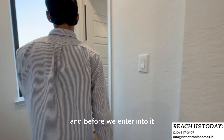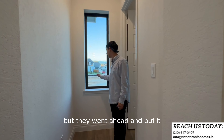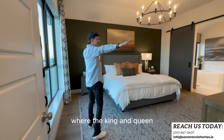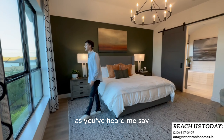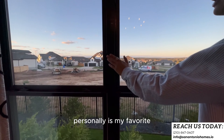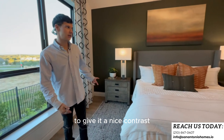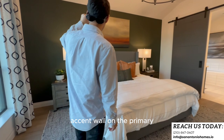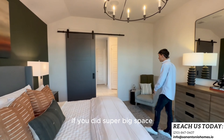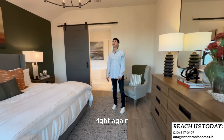Before entering, let's appreciate this extra window in the corridor that really didn't need to be here — another great way to add natural light. Then boom — the primary suite. Large windows, and I love that they went with black window frames; it adds a touch of elegance, especially against white walls. They went with a darker accent wall in the primary, which gives you an idea of what it would look like if you chose that option. Super big space in here.